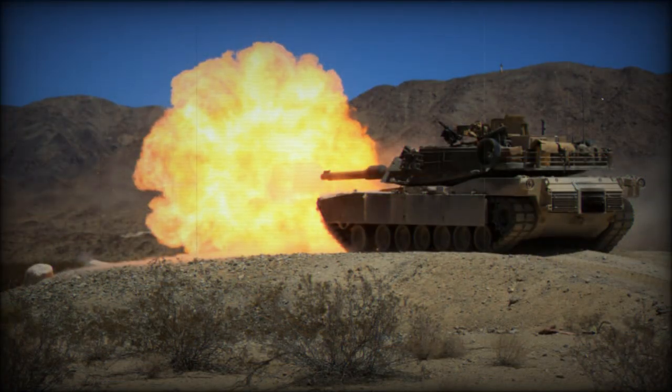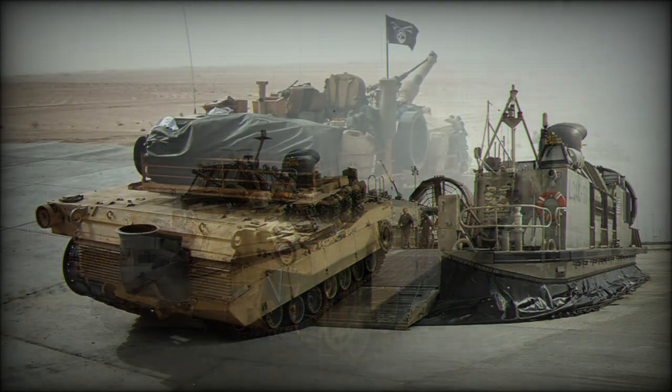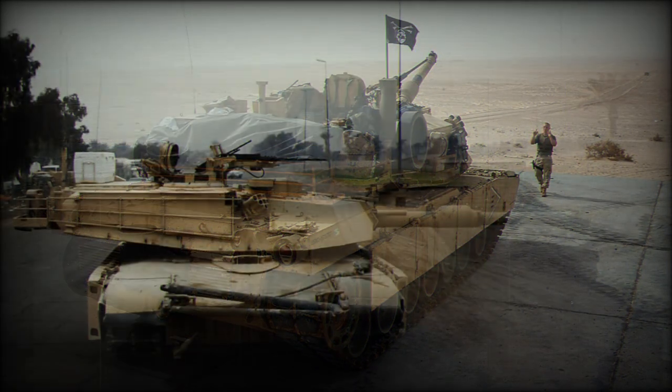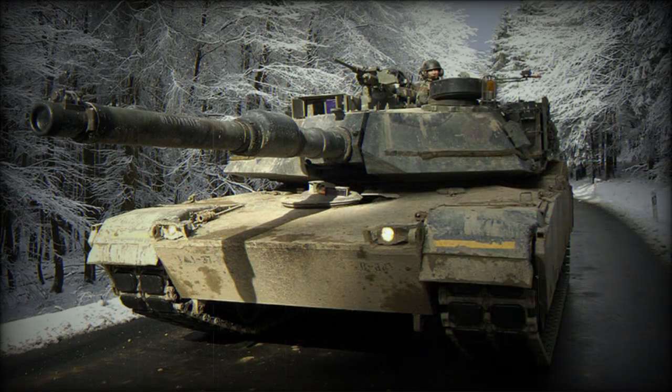The M1A2 SEP (System Enhancement Program) variant is a successor to the M1A2, featuring improved armor protection, improved system components, improved computer components, and other improvements. The SEP V2 is fitted with a remotely operated weapon station armed with a 12.7mm machine gun. The first M1A2 SEP tank was delivered to the US Army in 1999, and there are at least 900 M1A2 SEP tanks in service — 240 of them newly built, with the rest upgraded from M1, M1A1, and M1A2 tanks.